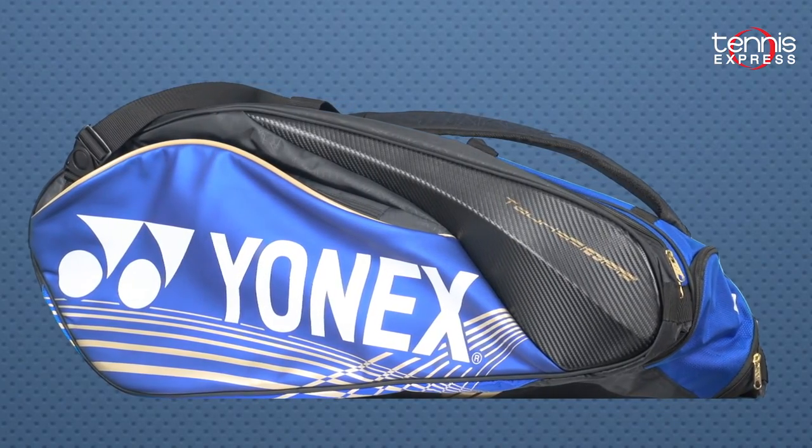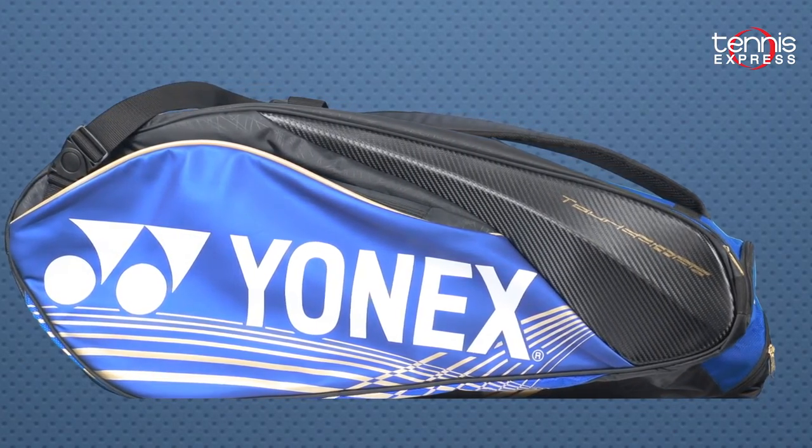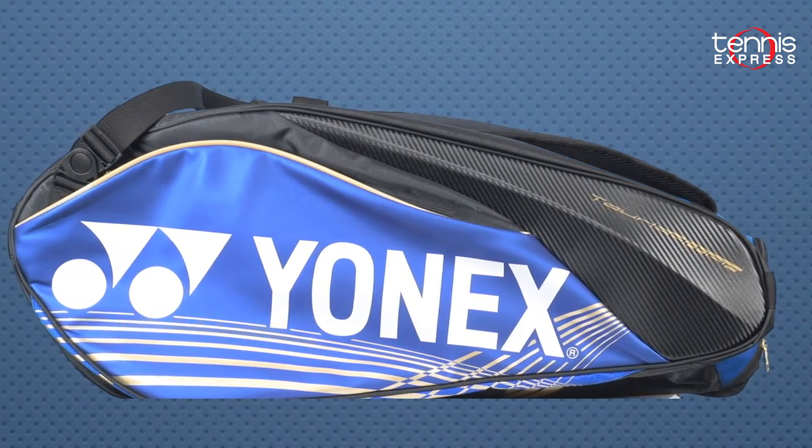She'll carry her racquets in the Yonex Pro 9-pack racquet bag. I'll bet there's even enough storage space left over in that roomy bag for a trophy cup or two.